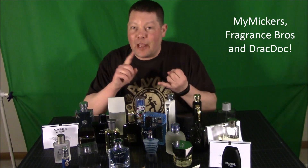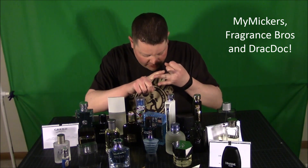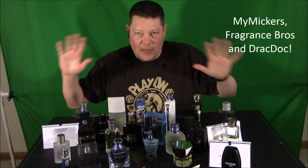To start it off, big shout outs to MyMicers, also to Fragrance Brothers and also to DracDoc. Those guys have kind of helped me expand my collection if you will.